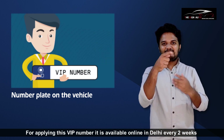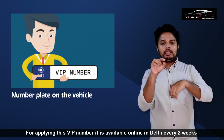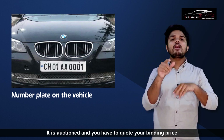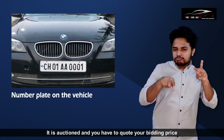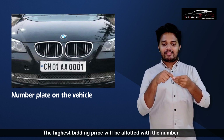For applying for a VIP number, it is available online. In Delhi, every two weeks it is auctioned and you have to quote your bidding price. The highest bidding price will be allotted with that number.